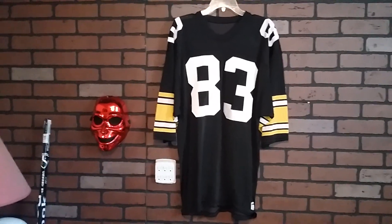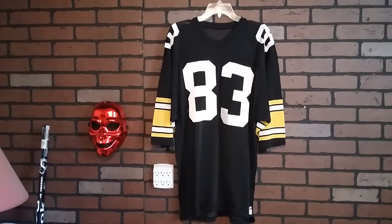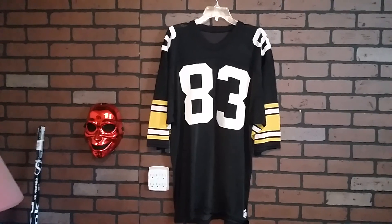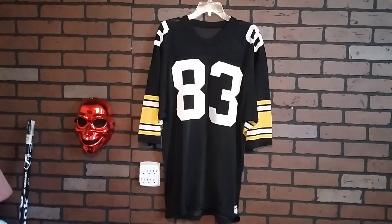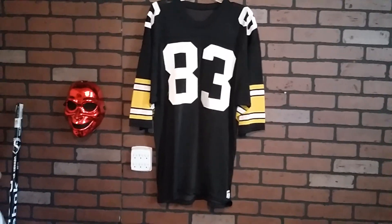This one's everything stitched. Actually, the look and feel of this is like a Starter jersey. But it's a Sand Knit, and Sand Knit was right before Starter took over. Everything, like I said, is stitched on here — zig-zag stitching.